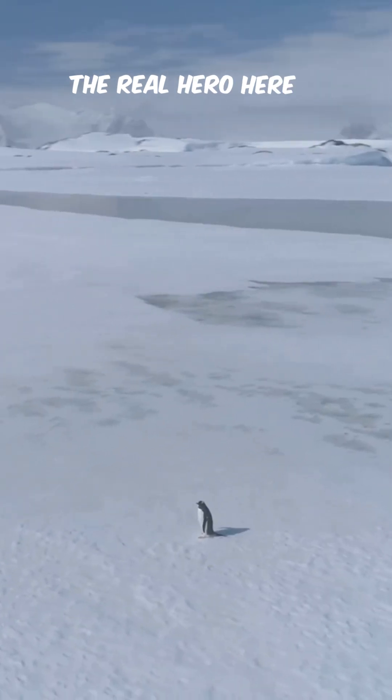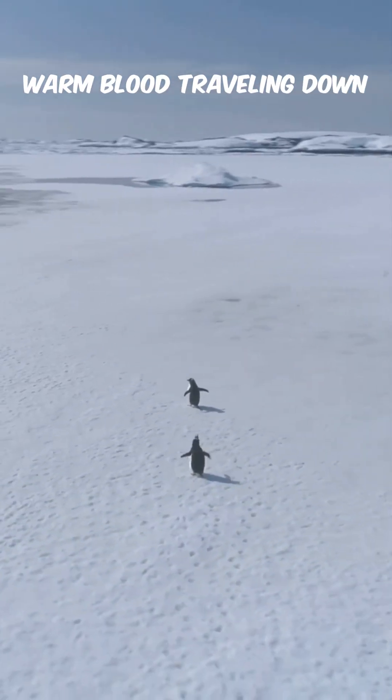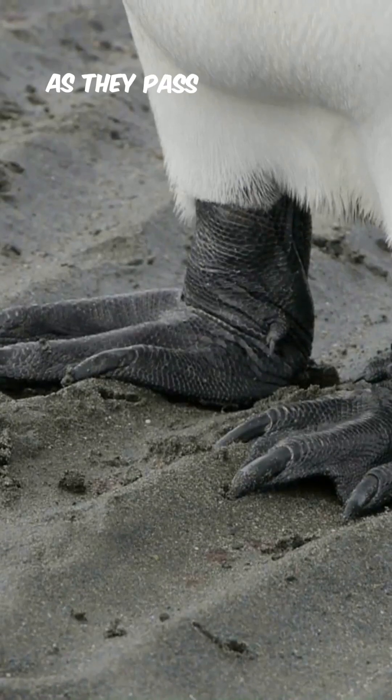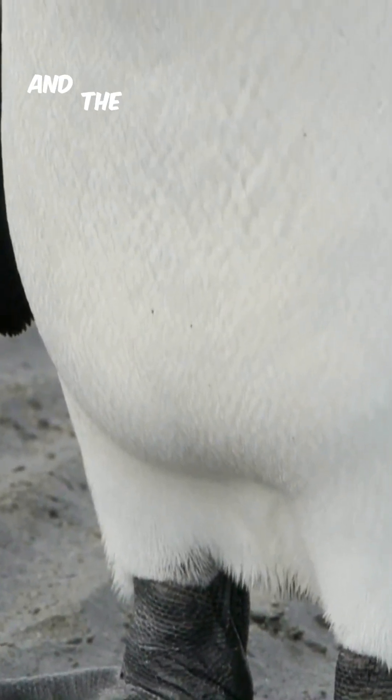The real hero here is something called counter-current heat exchange. Basically, warm blood traveling down from the penguin's body flows right next to cold blood heading back up from the feet. As they pass each other, heat is transferred — meaning the blood reaching the feet is already cooler, and the blood returning to the body is nicely warm.